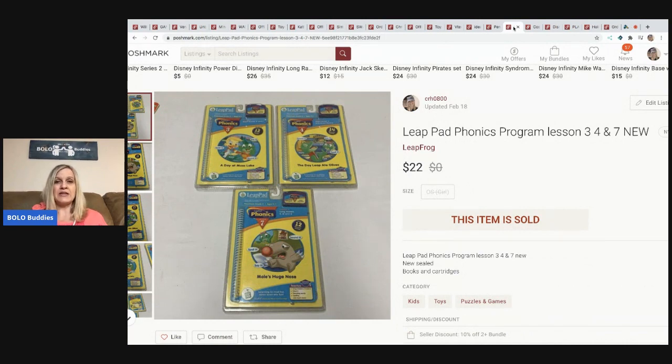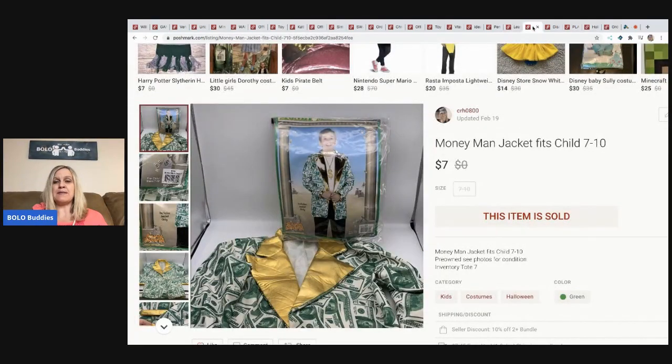The next items are these LeapPad Phonics Program lesson games, sealed new-in-packaging new old stock. I purchased these in a bulk buy at a garage sale, so I probably have a couple of bucks in all of them if that.